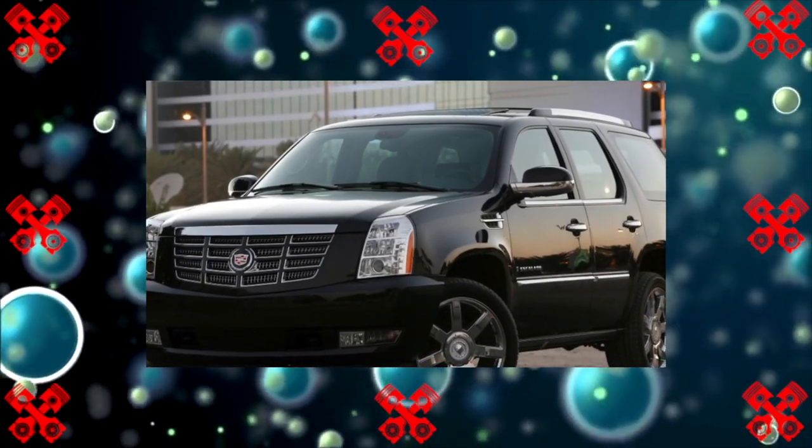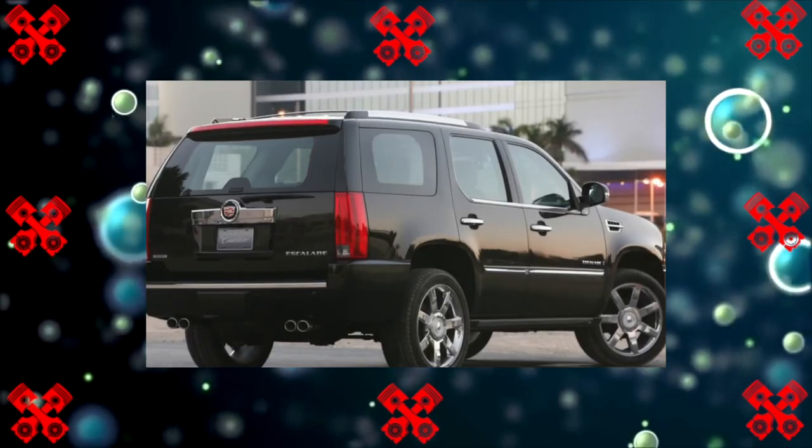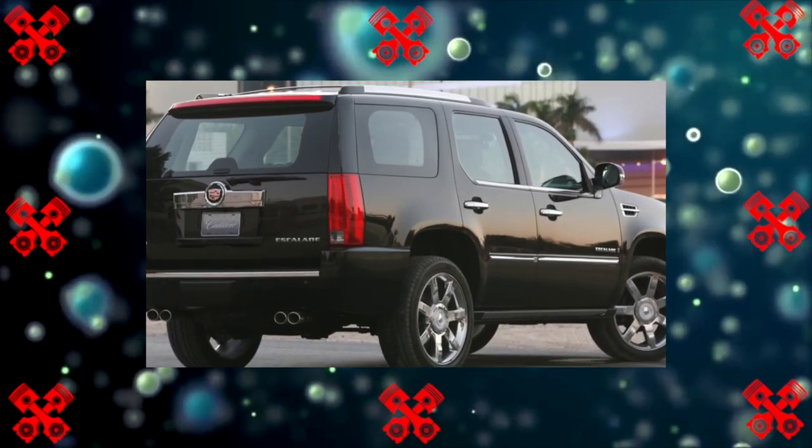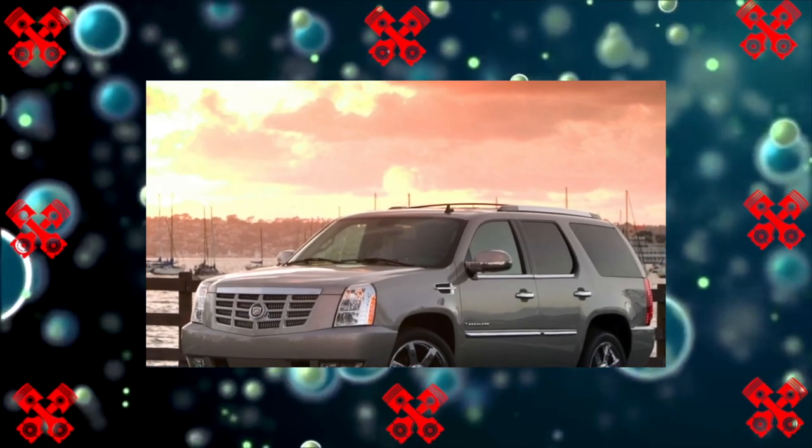It's hard to imagine a more American car than the Cadillac Escalade. It is loved by rappers and gangsters, employees of the Ministry of Internal Affairs of the Russian Federation, and other men with a broad soul and an irresistible craving for beauty.